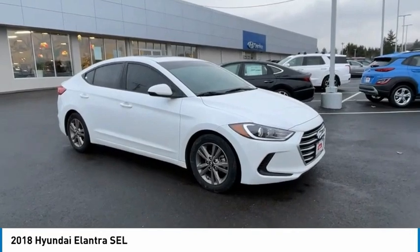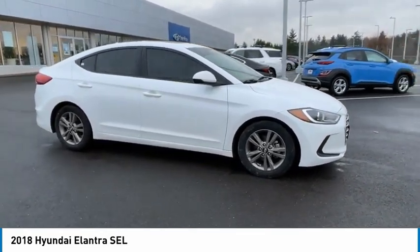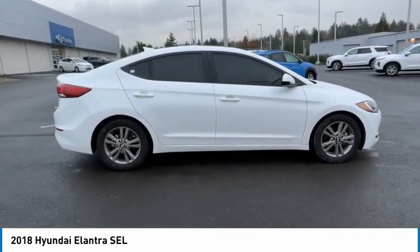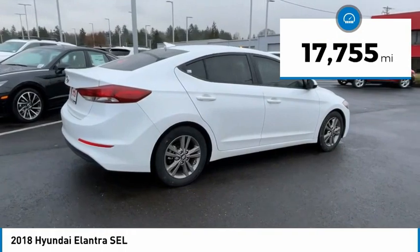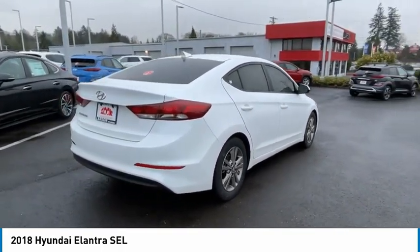Take a ride in the 2018 Elantra. The Elantra boasts the most interior room in its class and gets an exceptional 35 miles per gallon. With its luxurious standard features, the Elantra is an easy choice. This vehicle has less than 20,000 miles. Wouldn't you look great in this vehicle? Stop in today and see for yourself.